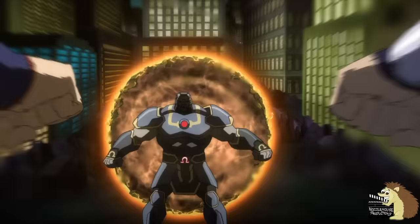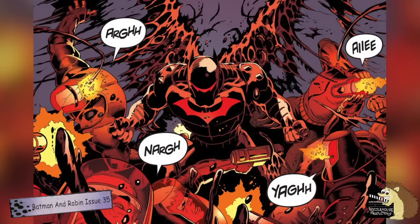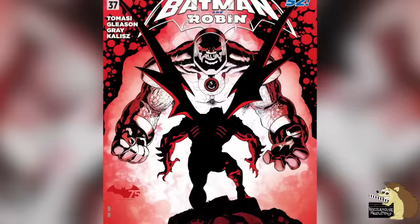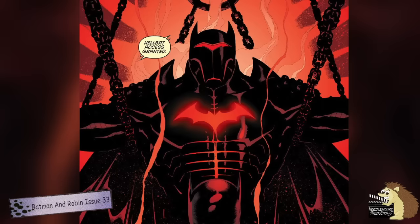The only real downside is that the suit draws its power in part from Batman's metabolism, meaning if Batman uses it too much it could drain him dry and even kill him — which it very nearly does when he ignores the safety warnings and keeps using it even though it is seriously harming his body. But still, this Batsuit is just awesome. It looks fantastic and it's incredibly powerful.